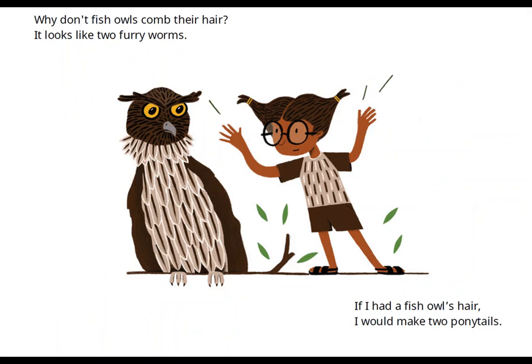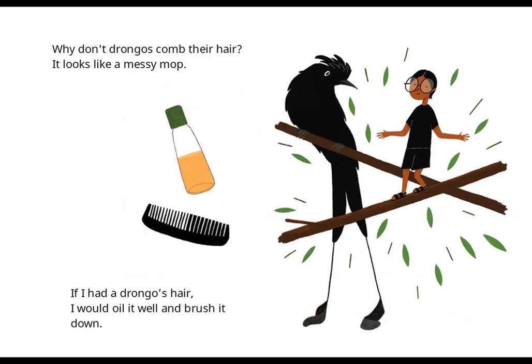Why don't fish owls comb their hair? It looks like two furry worms. If I had a fish owl's hair, I would make two ponytails. Why don't drongos comb their hair? It looks like a messy mop. If I had a drongo's hair, I would oil it well and brush it down.